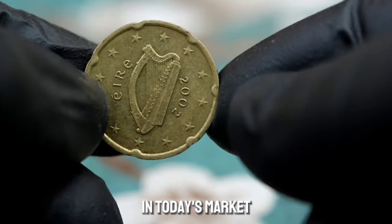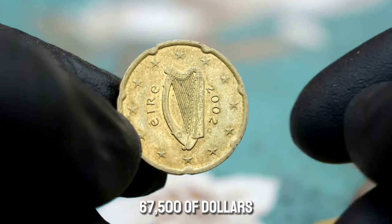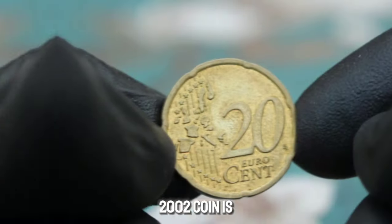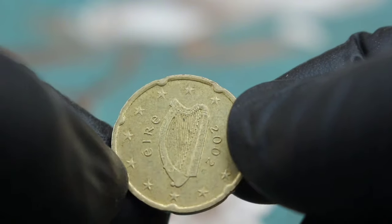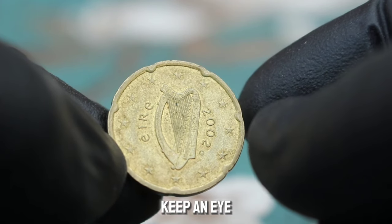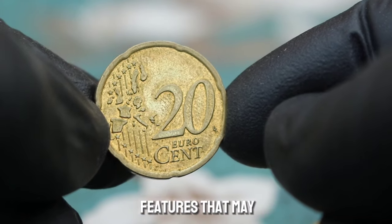As of 2024, the Ireland 20 euro cent 2002 coin in extra fine condition is valued at around $67 to $500. Prices can vary based on factors such as rarity, demand, and condition. The coin is a popular choice among collectors due to its design and historical significance, and its value has remained stable over the years. For collectors looking to acquire this coin, keep an eye out for reputable sellers, verify the coin's authenticity, and consider factors like mint mark and any special features that may affect its value.